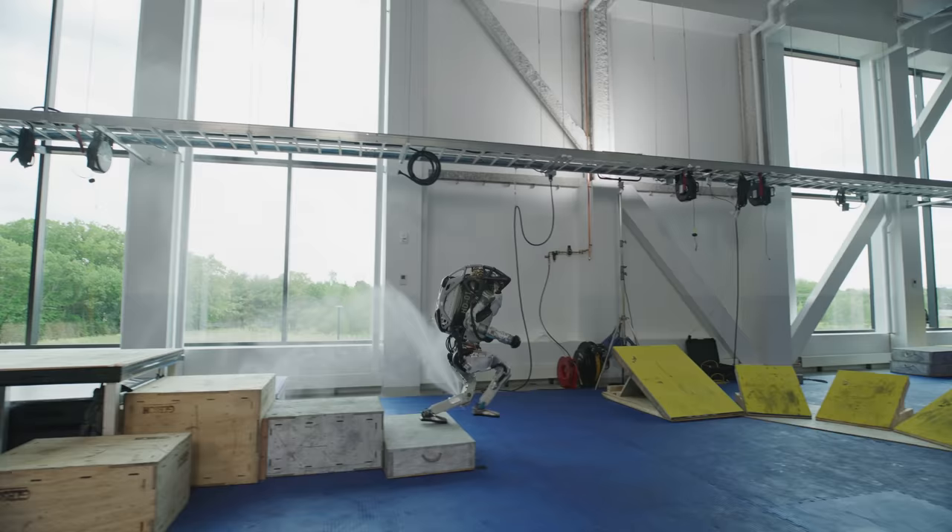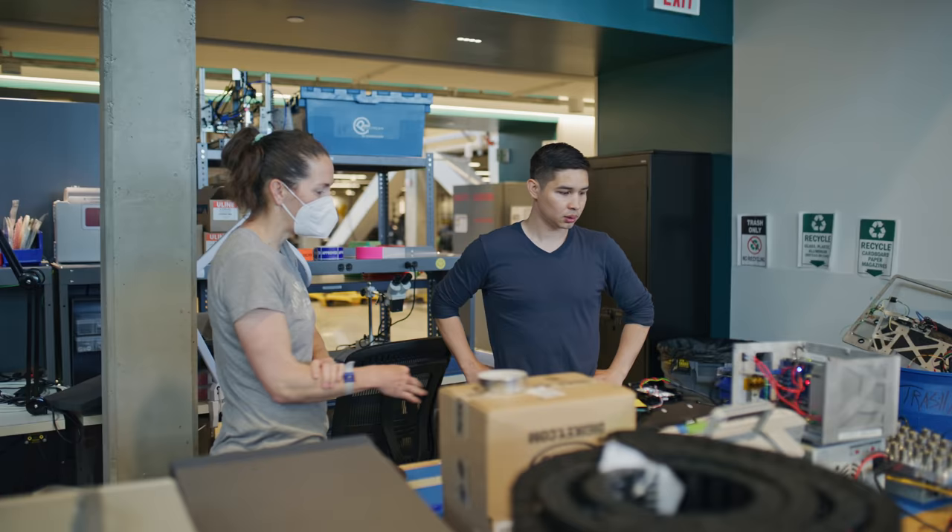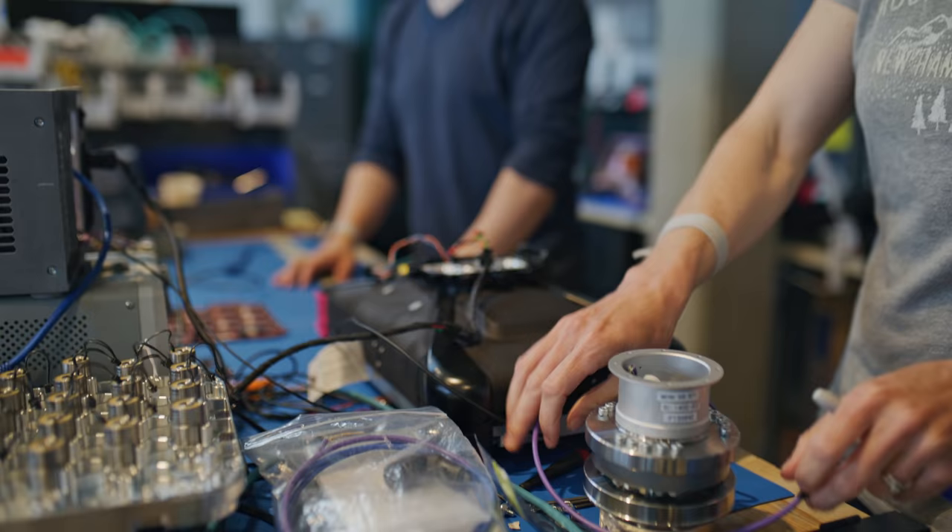It kind of goes through phases. Some weeks we're doing a lot of testing and we're breaking robots intentionally or unintentionally, testing mechanisms to see if they perform the way we expect. Other weeks are really design heavy, and like everyone here we coordinate a lot with other teams and disciplines — electrical engineers, software engineers — to make sure that the robot will work well.